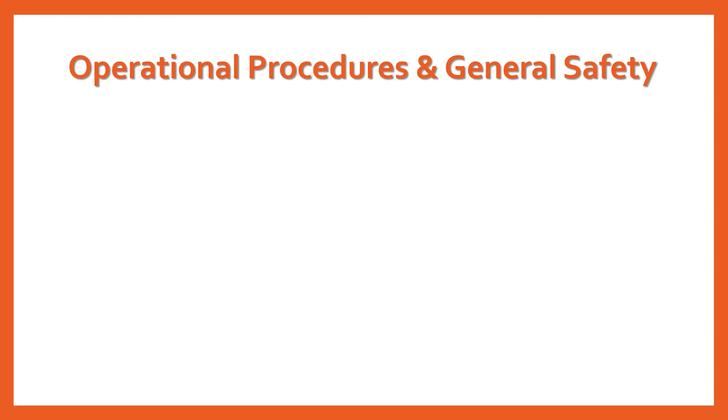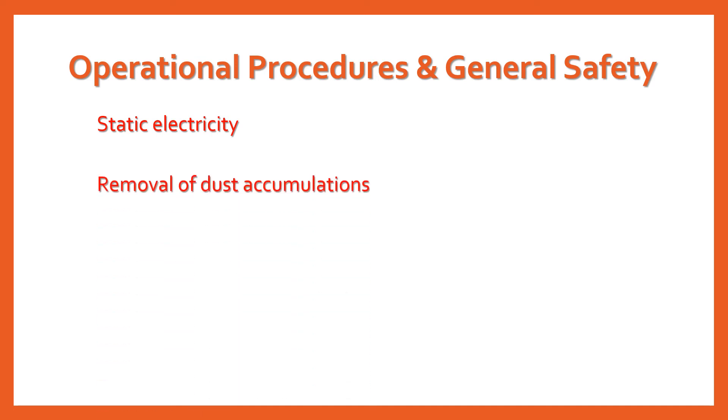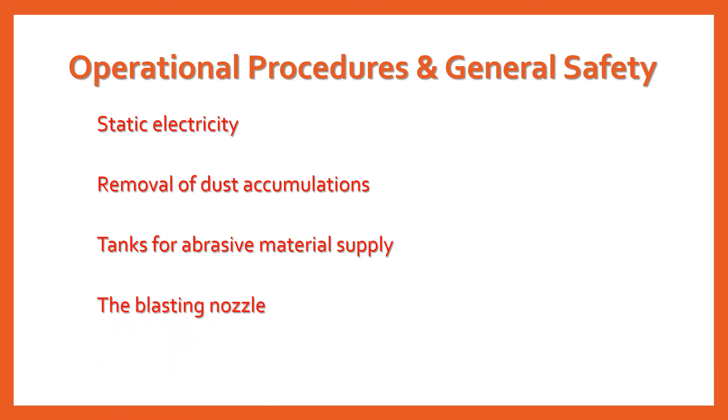Now on to operational procedures and general safety. To prevent static electricity discharge, the blast nozzle must be bonded and grounded back to the holding tank and earth ground. Blasting dust must be caught on tarps under the item being blasted and cleaned up promptly. The tank used for the abrasive supply material must have a manual control valve to stop the flow to the nozzle, with an employee attending that control valve in case of malfunction of the hose or nozzle. Blast cleaning nozzles must be equipped with an operating valve which must be held open manually — this is sometimes called the dead man's switch.